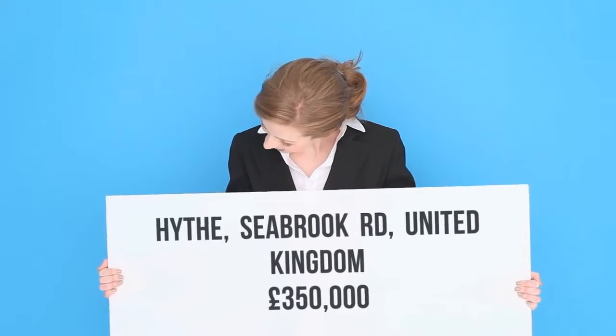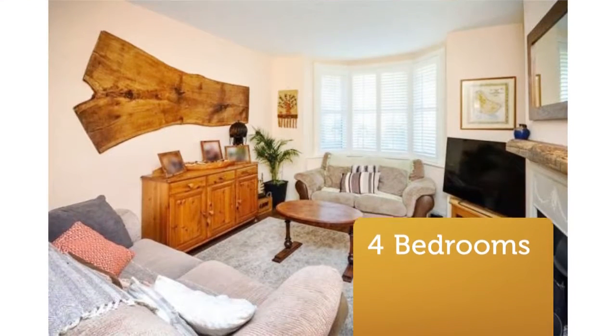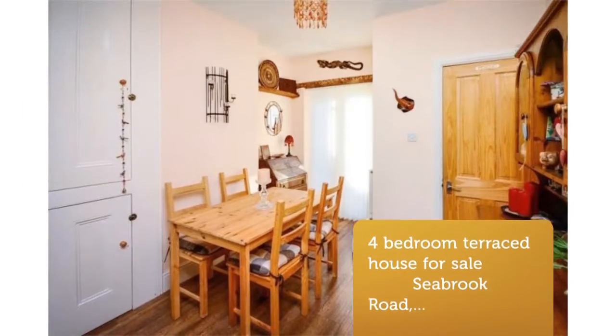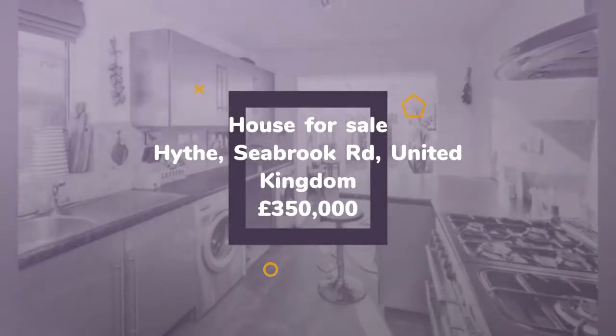Beautiful four-bedroom terraced house with period features and sea views. Backing onto the Royal Military Canal and offering elevated sea views to the rear, this property is well presented throughout and boasts a raft of period features including attractive original cast iron fireplaces.